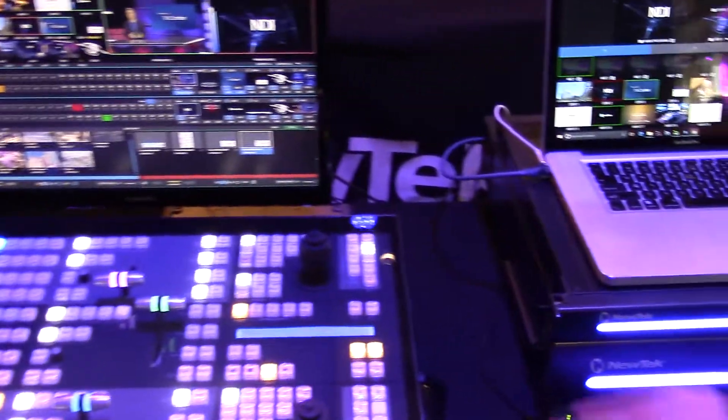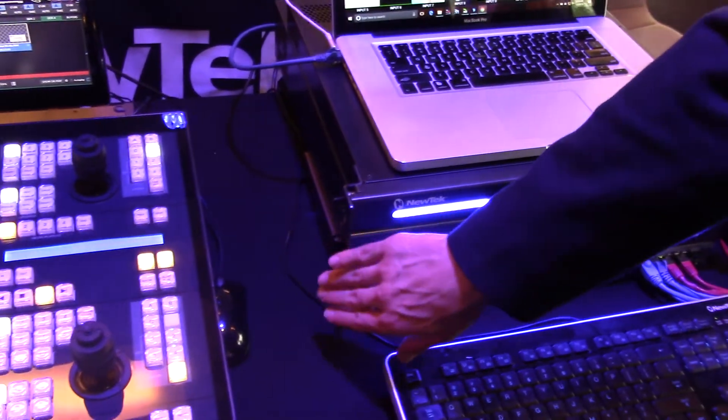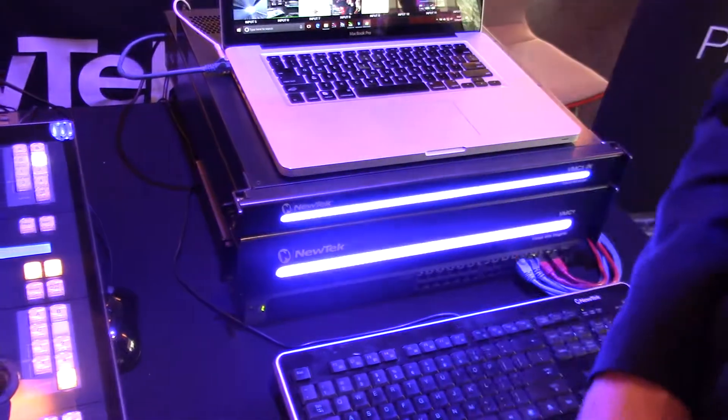It has eight mix effects, four channels of recording, and four channels of playback. With a free software update, it also now has two brand new Skype TX channels included directly in the production system.